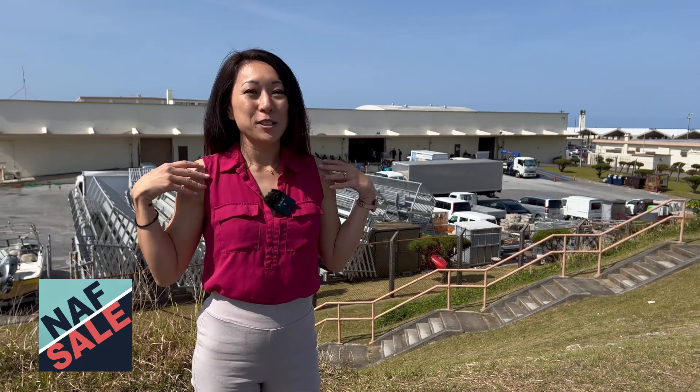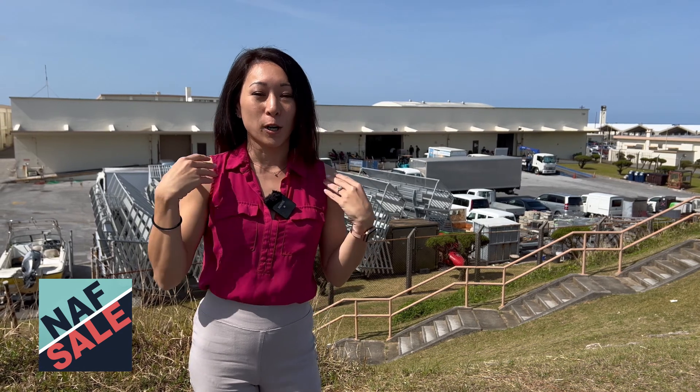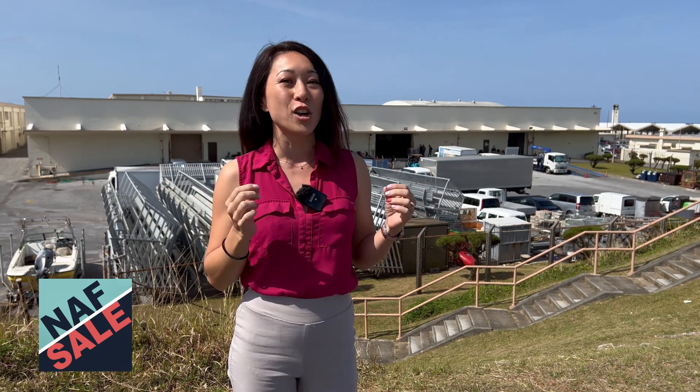Hi everyone, I'm Nina from Kadena Marketing. If you didn't hear the radio segment on our Wednesday radio, we are having a NAF sale that starts tomorrow, and this is your sneak peek.